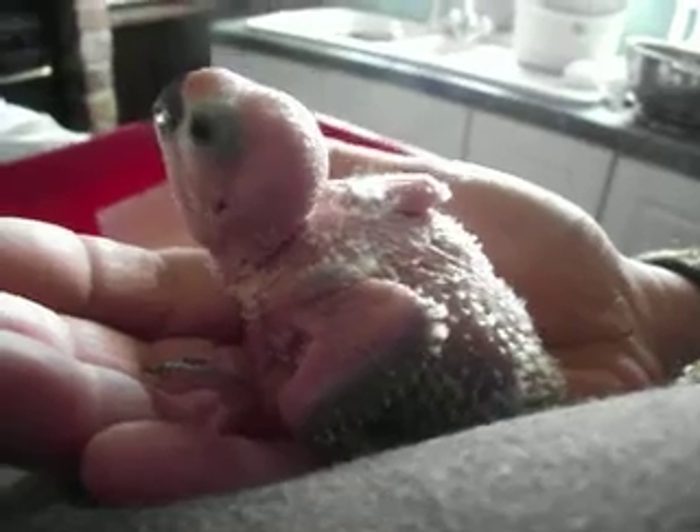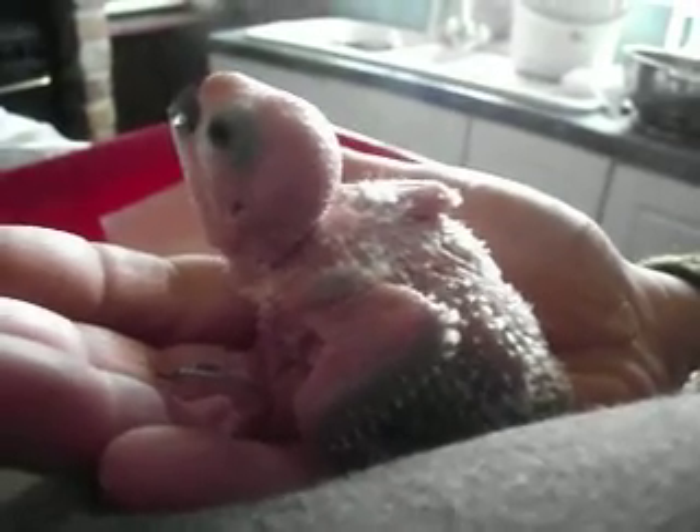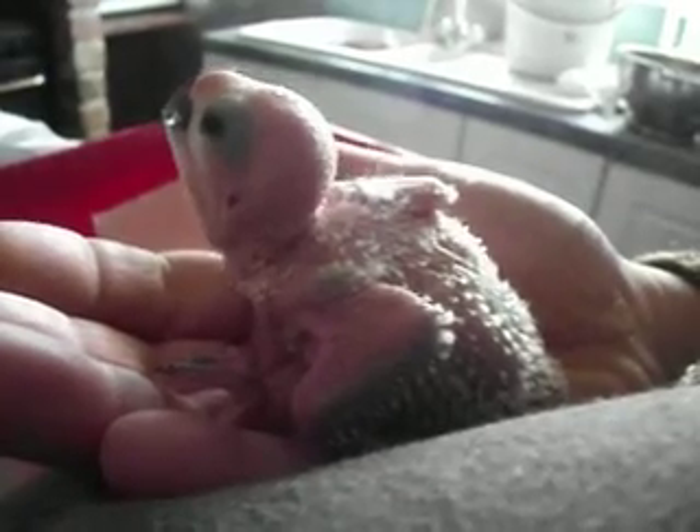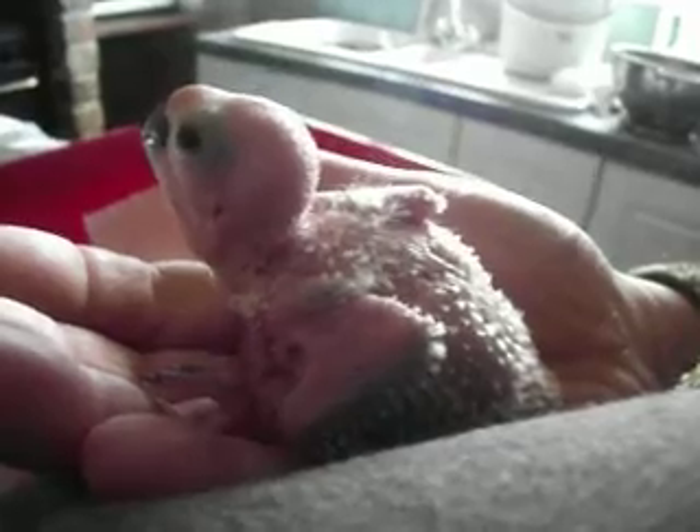When the feathering comes out, if you look on the internet, you'll find these are beautiful, beautifully coloured birds. He's just starting to get his yellow feathers through now.